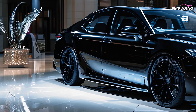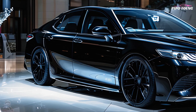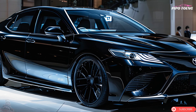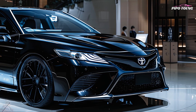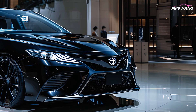An eight-speed automatic transmission on both engines makes gear transitions smooth and fast. In inclement weather, available all-wheel drive improves stability and traction. Toyota Safety Sense 2.5+ is included, featuring a pre-collision system with pedestrian detection, dynamic radar cruise control, lane departure alert, and steering assist.